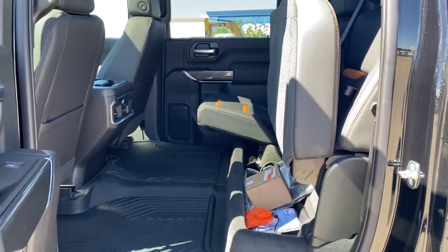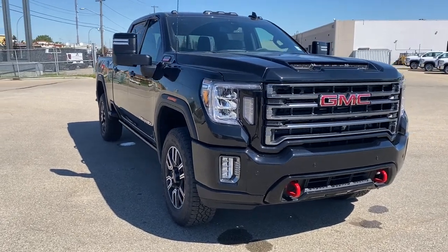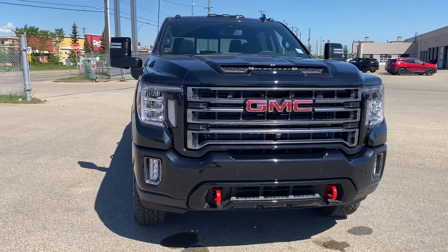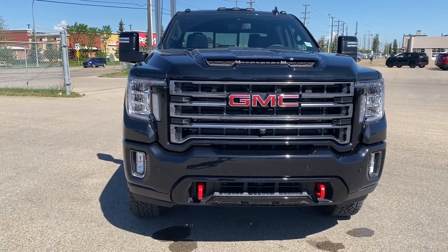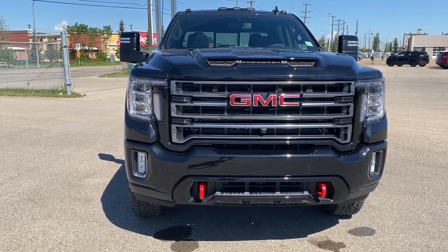So come take a look at the 2022 GMC Sierra 3500 AT4 HD, or you can visit us online anytime, anywhere at wolfgmcbuick.com.